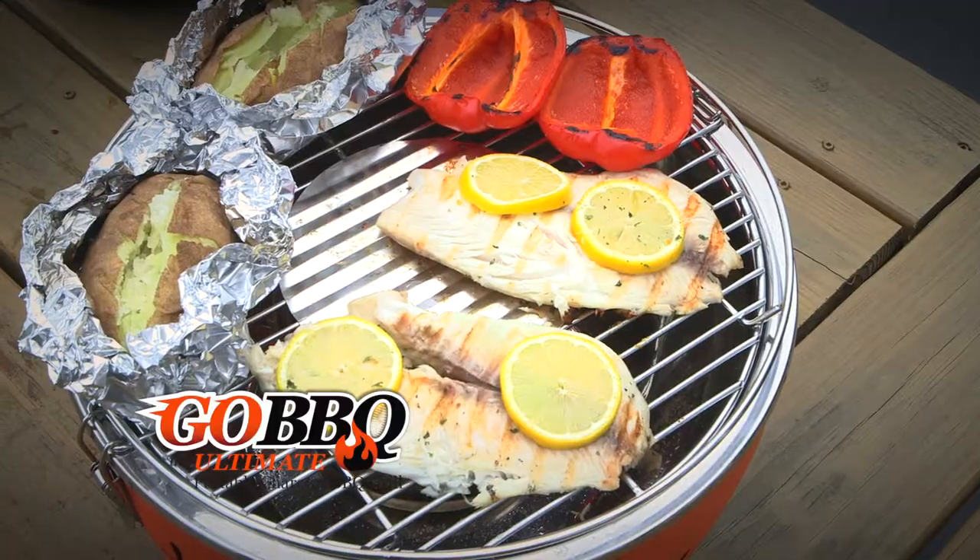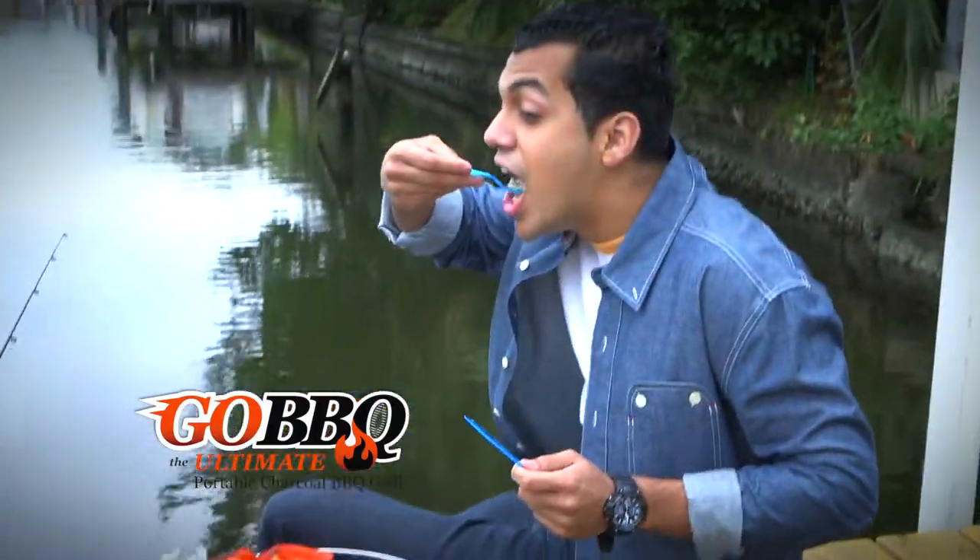Camping, at the beach, even on your balcony — even take it fishing, so you can turn that fresh catch into a gourmet barbecue lunch.